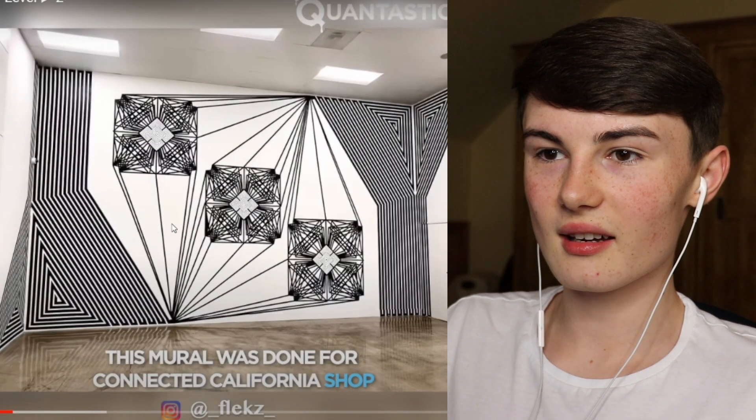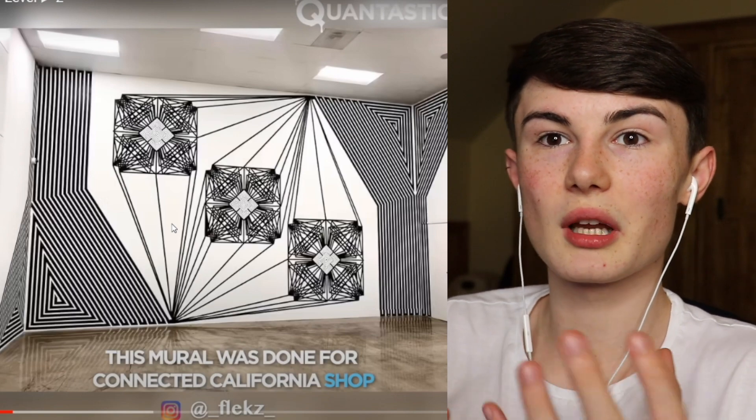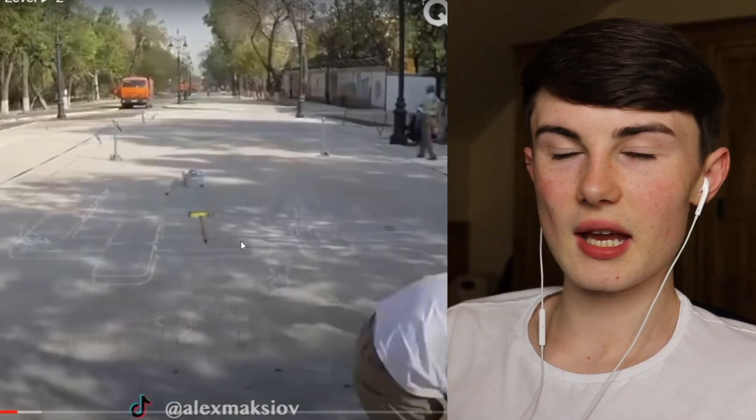It looks like some type of random design. Do you ever look at an image and your eyes go really weird, really wonky? That sort of makes your eyes go weird.